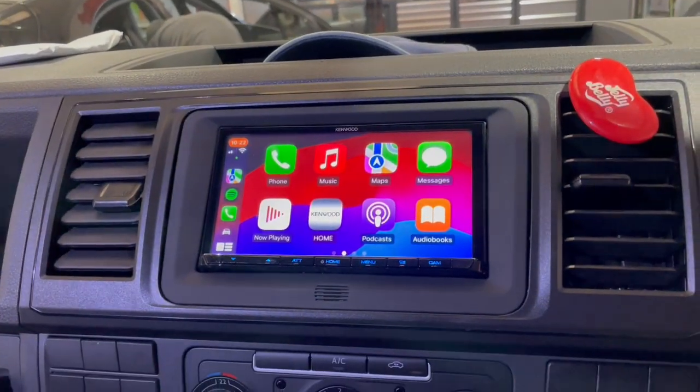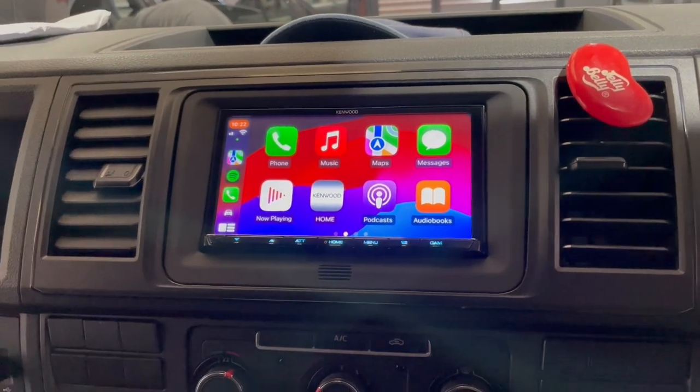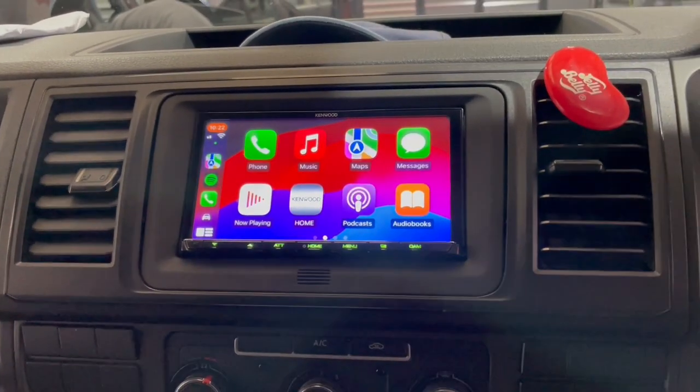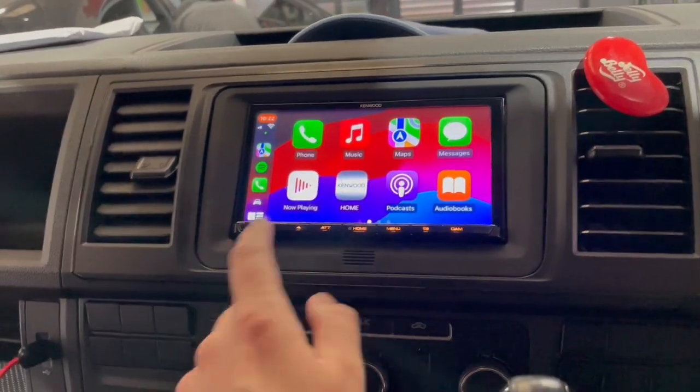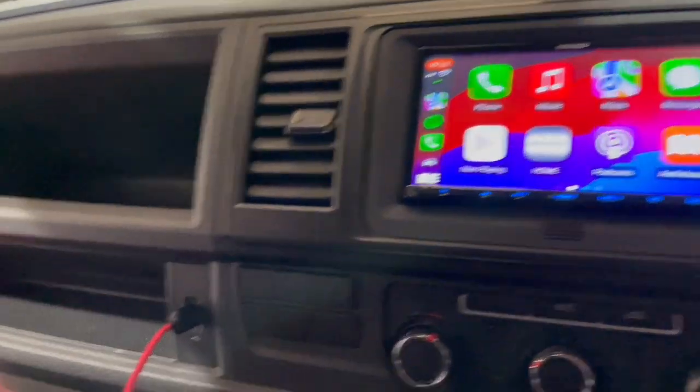So now we've put in a Kenwood AT21, which is our best-selling unit, with a nice custom fascia, and all done. As you can see, there's Apple CarPlay working, full touchscreen, steering controls, and we've also retained